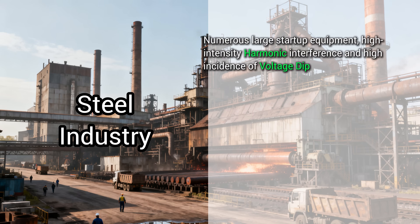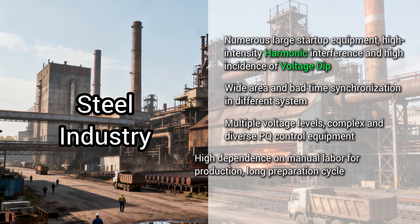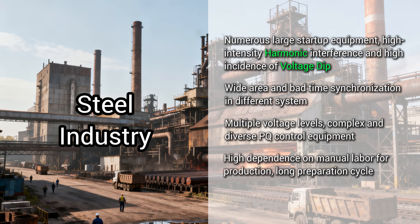Steel — it's all about big machines. Starting up those massive motors creates power sags and harmonic pollution. With such a large area to cover, pinpointing the source of a problem is tough.